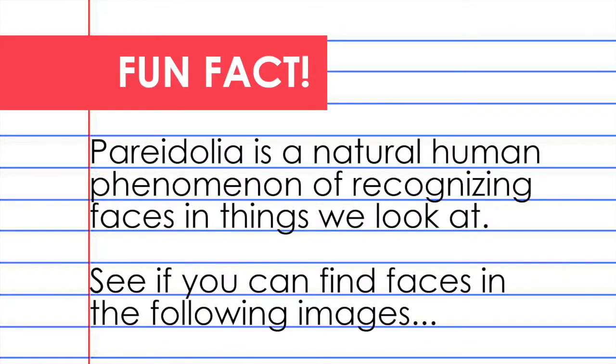I'm going to share a fun, fancy word with you today. The word is pareidolia. Pareidolia is a natural human phenomenon of recognizing faces in things that we look at. See if you can find faces in the following images.